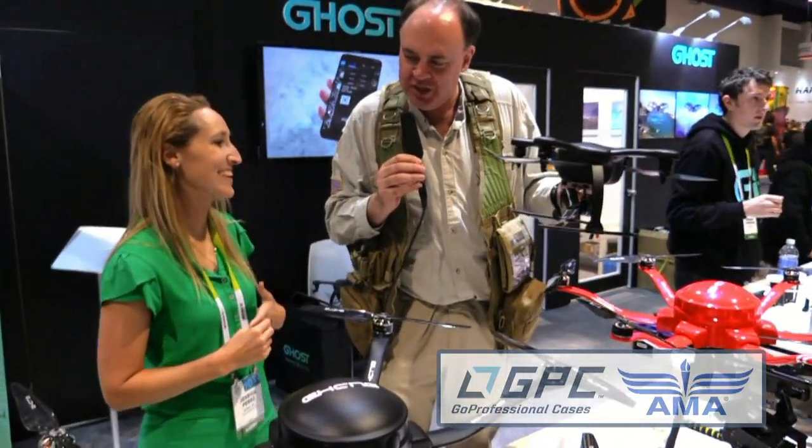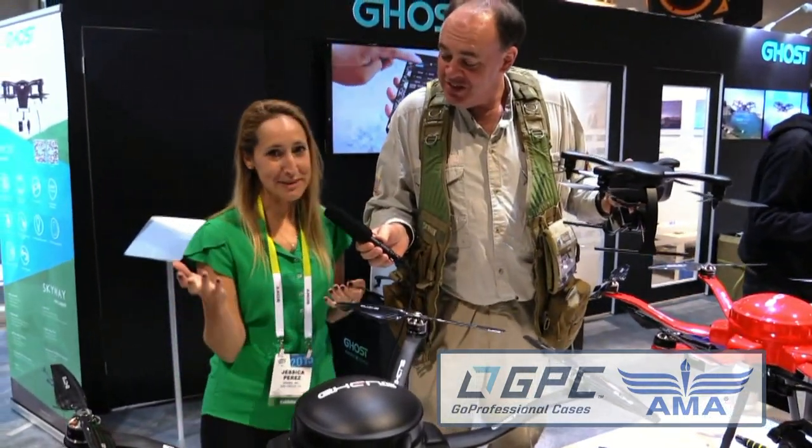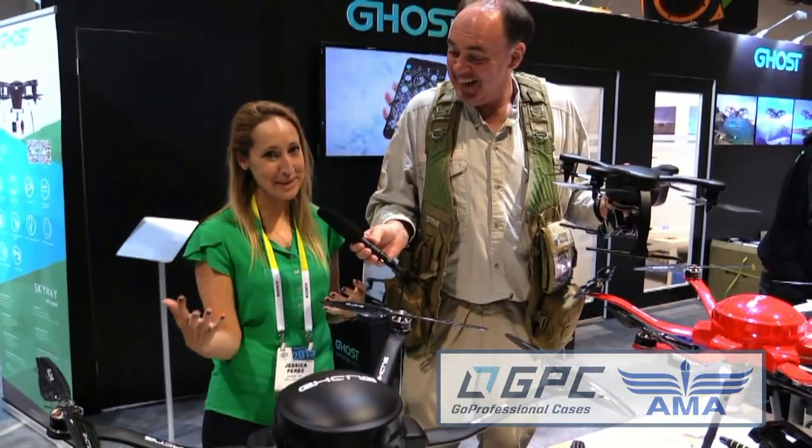And for those of us who've got a Ghost on the way, when can we expect to see those show up in our mailboxes? Well, we already started shipping out Ghosts, so a few lucky people have them in their homes now.